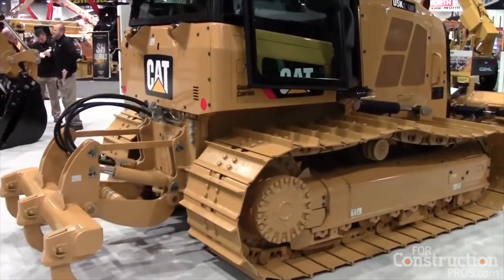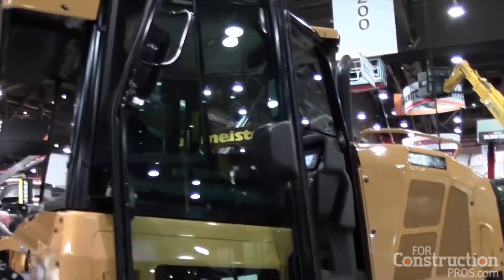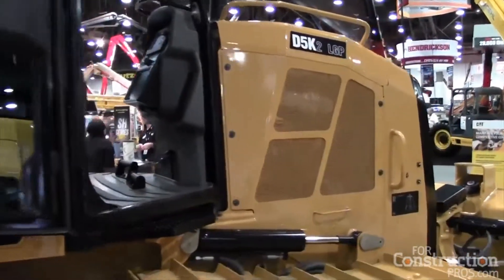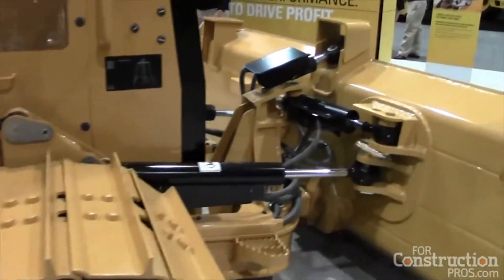If you've got AccuGrade controllers for another machine, once you've got slope assist, it's pretty easy to plug up the electronics and go straight to full control. If you notice the machine behind us, it doesn't have any grade control electronics on it right now. But if you choose to do so, you could add it to the machine with that particular attachment.